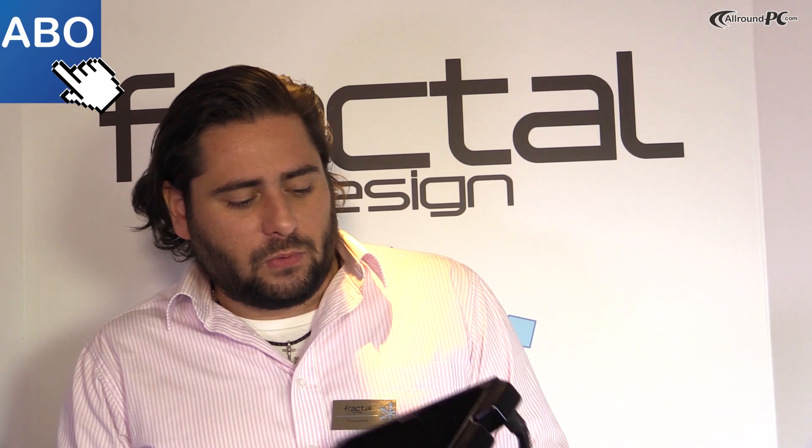We are showcasing our new Kelvin water cooling series at Computex. This is actually being launched today, so it's not even launched yet. Some of you had a sneak peek at CeBIT earlier this year in March, but now we have almost ready products that will be launched today. Availability in Germany and Europe will be around mid-August.